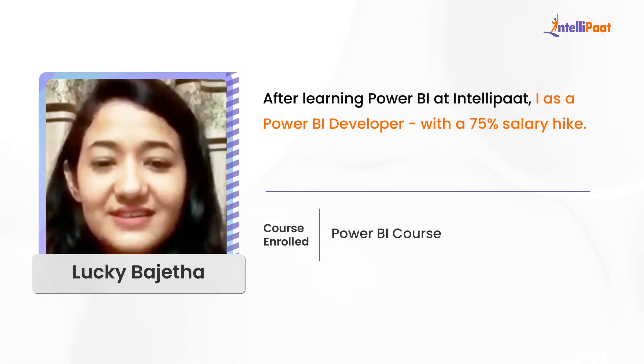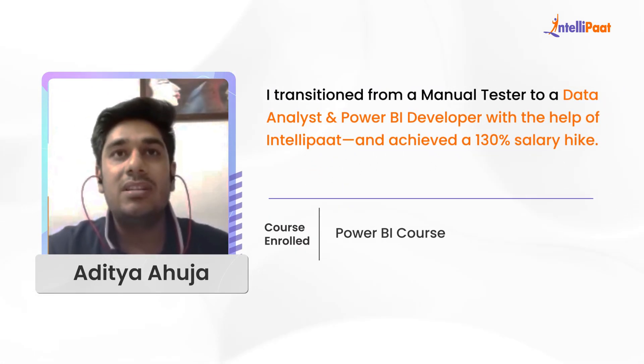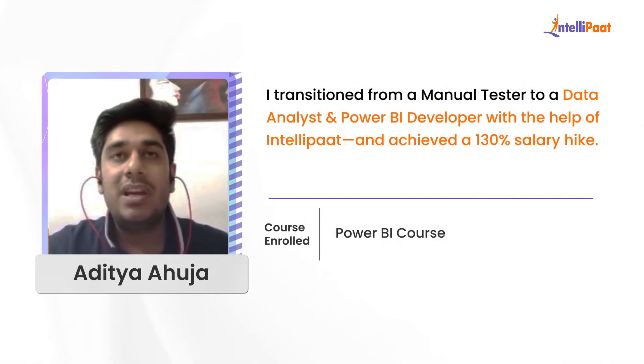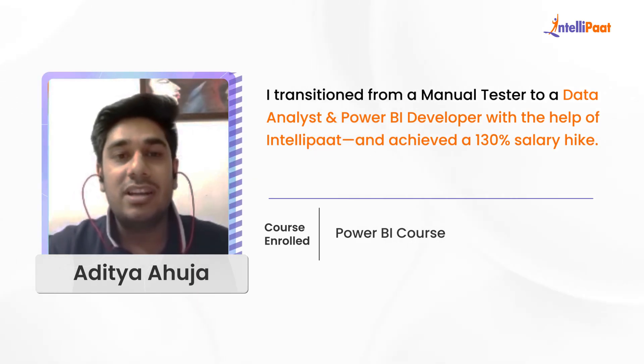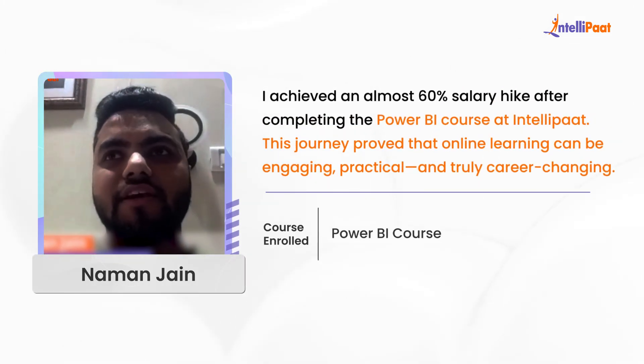I got a 75 percent hike in my salary. I was previously working as a quality analyst and manual tester. With the help of IntelliPath, I made my transition to become a data analyst and Power BI developer. I got a decent hike — you can say 130 percent hike.